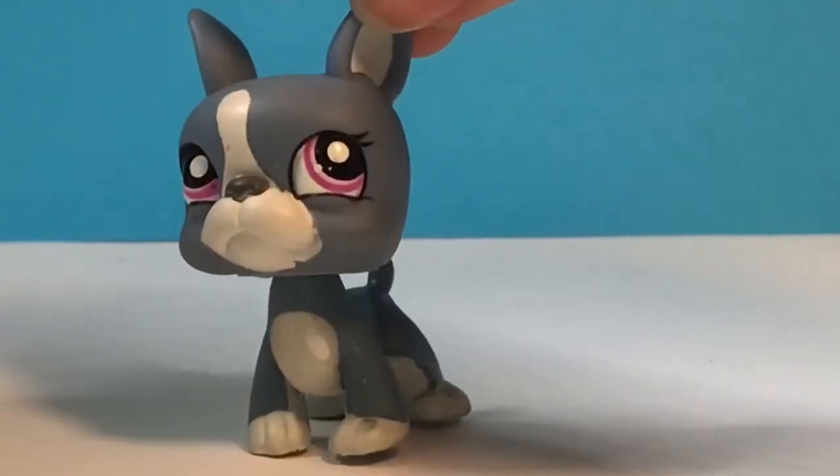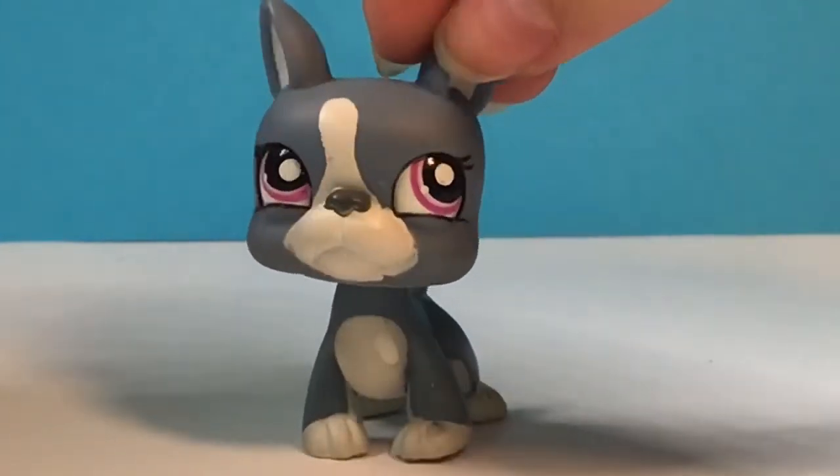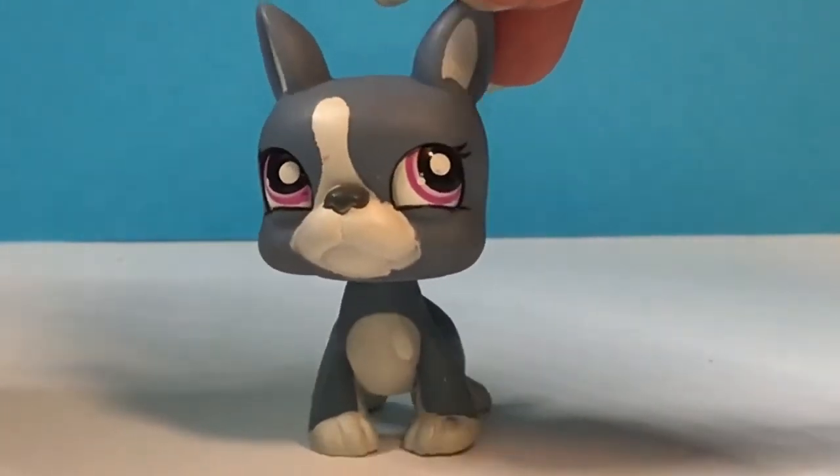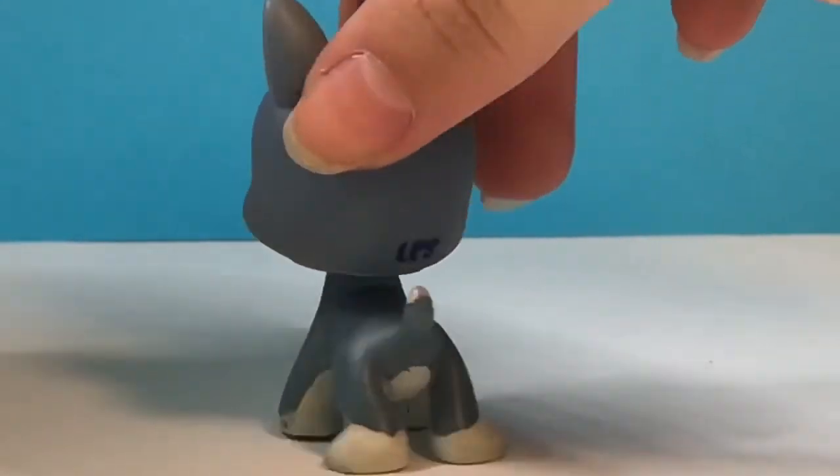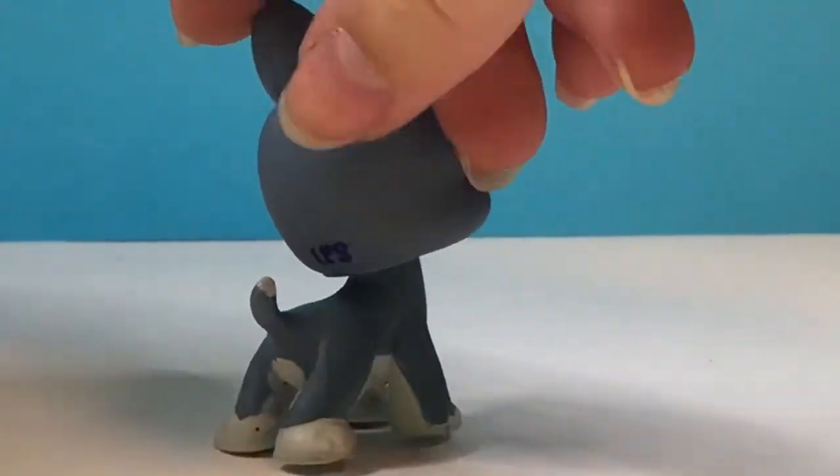And then this dog — I think it's like a Boston Terrier, I'm pretty sure that's what it was. But anyways he is super cute. I also really like his colors and his really cute purple eyes.